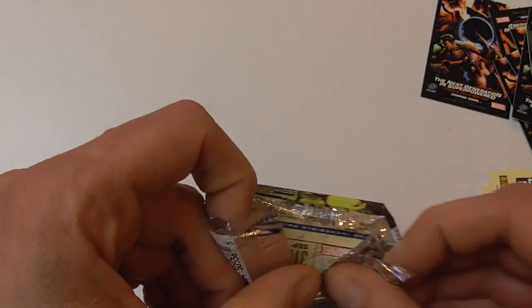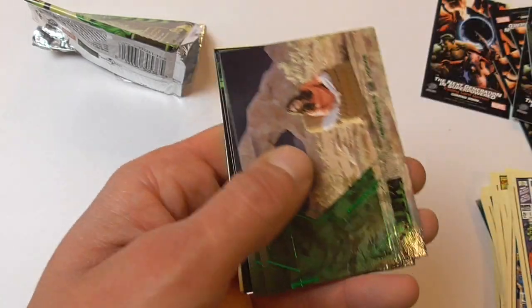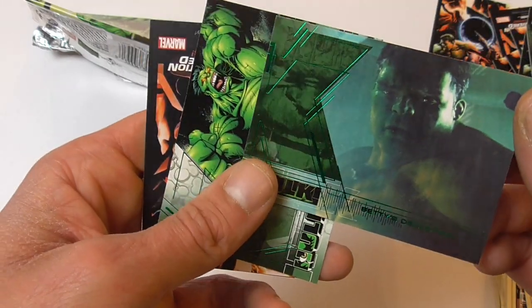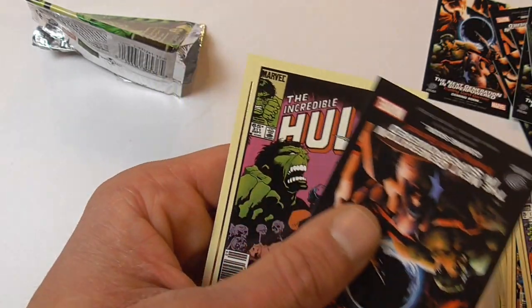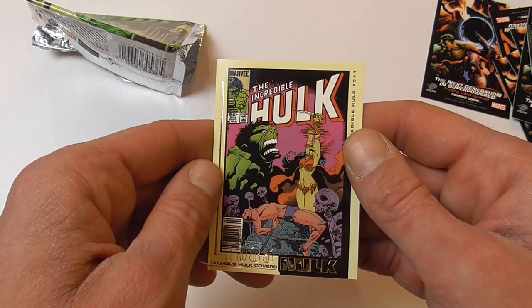And then we get to the recap. Hopefully I've got the set completed — I think it looks good. Another Major Talbot, Major Glenn Talbot, Memories of Home, Betty's Deduction, Painful Process. And the last cover card is Hulk #311 from 1985.